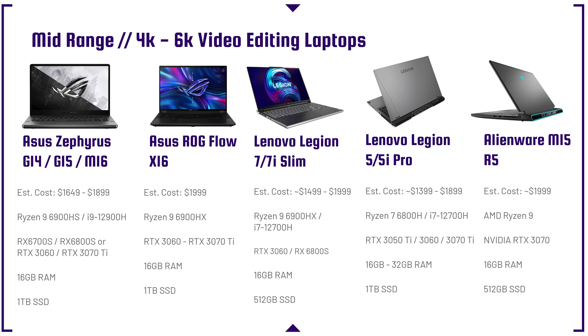Moving into the mid-range 4K to 6K video editing laptops, the best bang for buck is the Asus Zephyrus G14 — around $1,649 retail, but I've seen it as low as $1,300 during holiday sales. You can get it with the RX 6700S, a fantastic 8GB VRAM GPU. It's thin and light, on-the-go friendly, with great battery life. I can't recommend it enough.